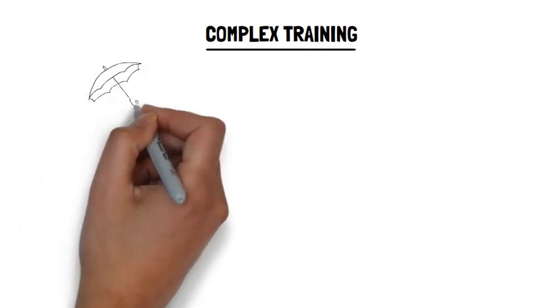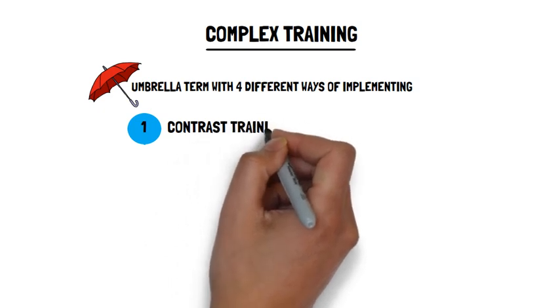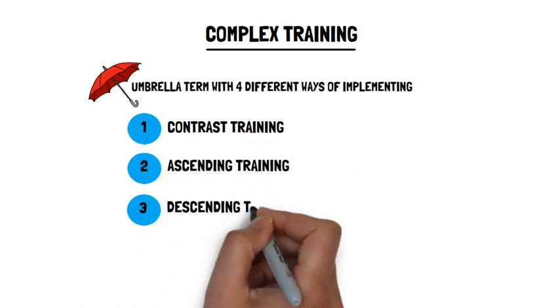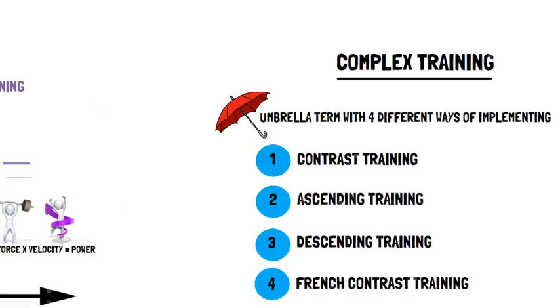Complex training is an umbrella term with four different ways of implementing. Complex training can be implemented by using contrast training, ascending training, descending training, and French contrast training. We will now review the recommendations for each of these in turn.